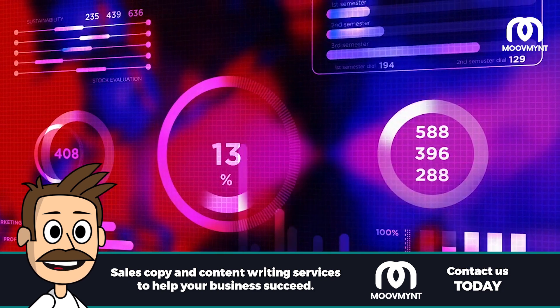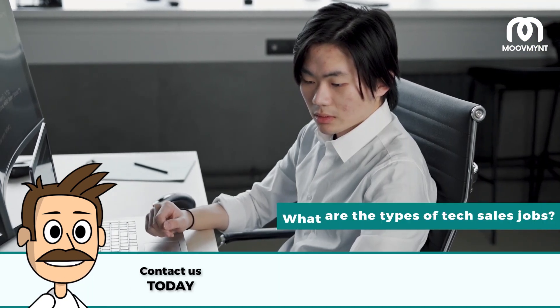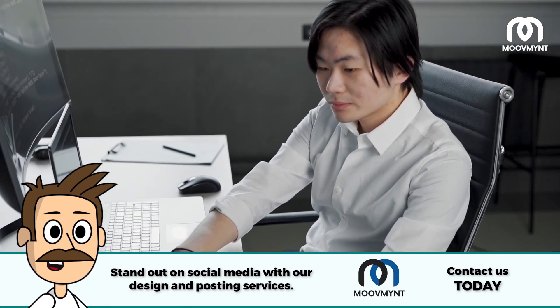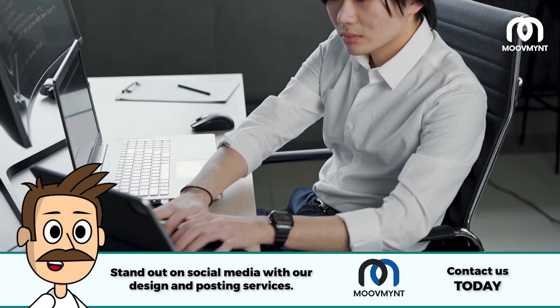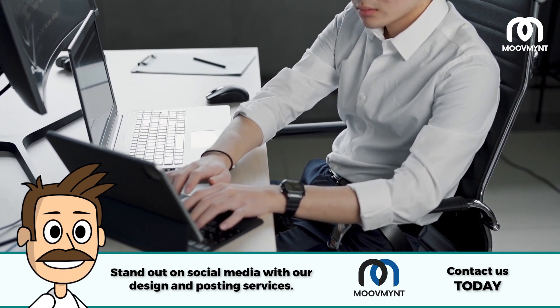If you want to learn more about other careers in the technology field, check out our previous video. What are the types of tech sales jobs? There are many different types of tech sales jobs, each with its own particular set of skills and responsibilities. Whether you're a high-level executive or an entry-level associate, there is a position for everyone in tech sales. Here are a few common tech sales roles.